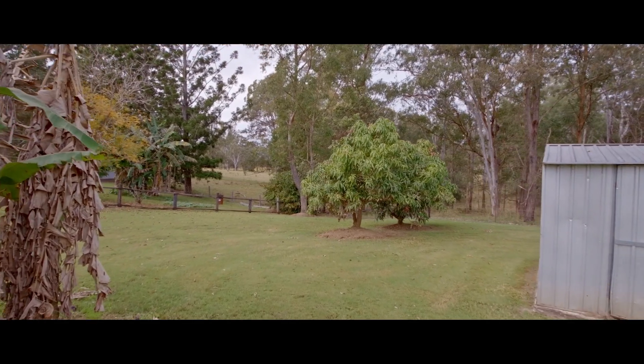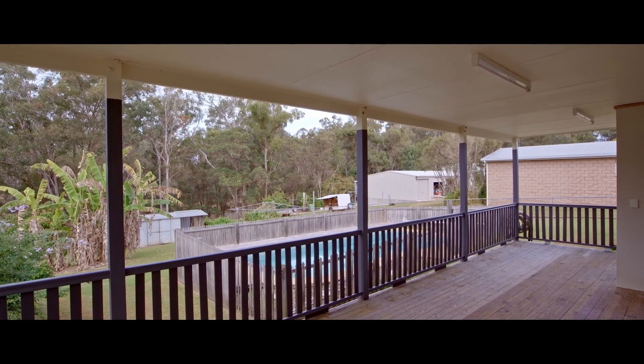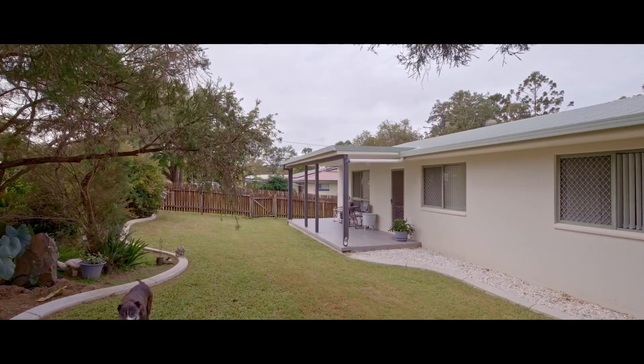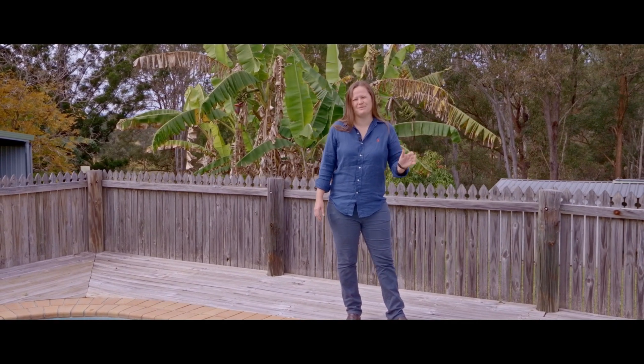Great privacy, so much on offer. With a large covered deck for easy entertaining, this amazing lifestyle property enjoys a very beautiful outlook over the neighboring rural properties. We're moments to the local school and general store and only a handful of minutes to the heart of Gympie.